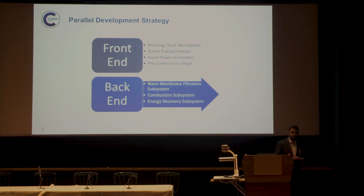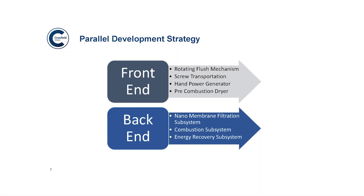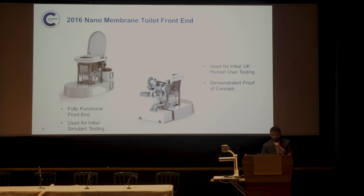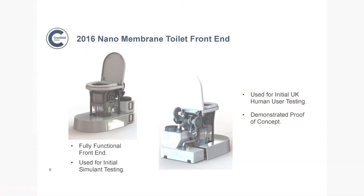The strategy we've encompassed in developing this technology is a parallel strategy. We've looked at developing the front-end — what the user will actually interact with: the lid, the flushing mechanism, and the screw transportation. At the same time, another team is developing the back-end: the filtration system, the combustor, and the energy recovery. Last year we presented to the Gates Foundation in Seattle the first fully functional front-end, used it at Cranfield for initial simulant testing, and then pushed that on to human user testing in the UK, demonstrating proof of concept.